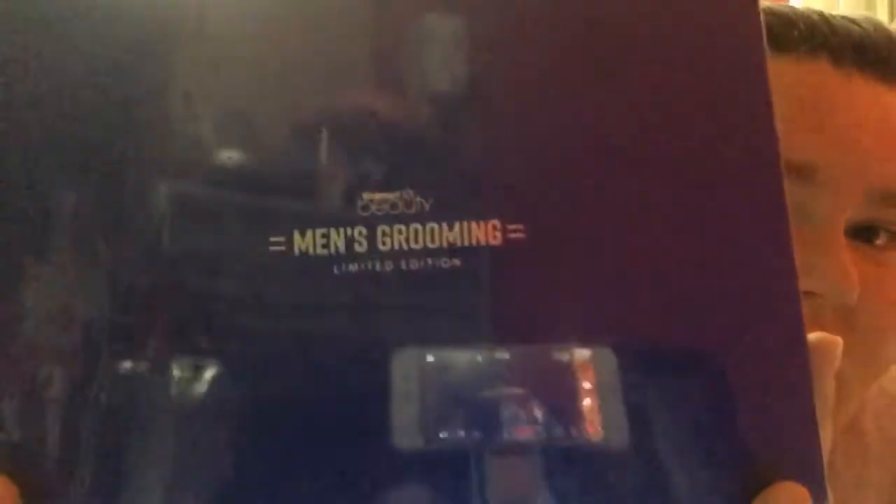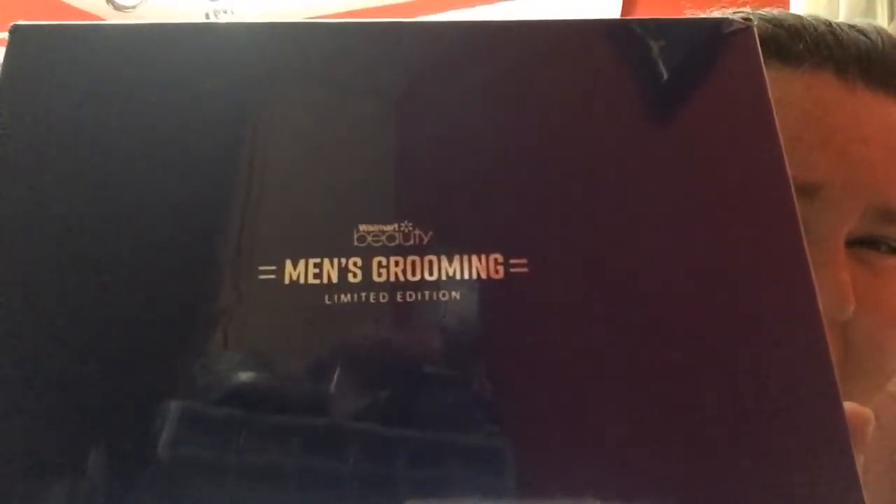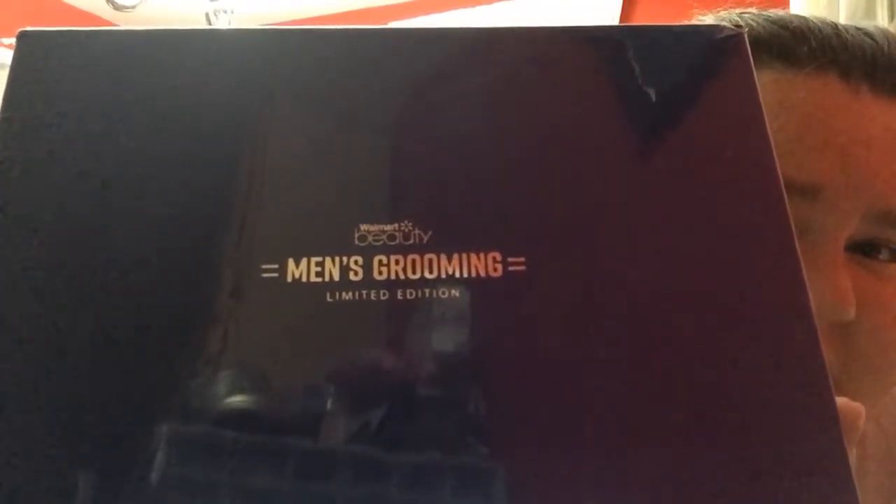I had a crazy, crazy day, but the whole reason for this video, as I'm sure you saw the title, is I got the Walmart Beauty Men's Grooming Limited Edition Box. My hubby is not home — he got called away to work tonight. So I'm just going to open it and see what goodies are in here and show y'all.